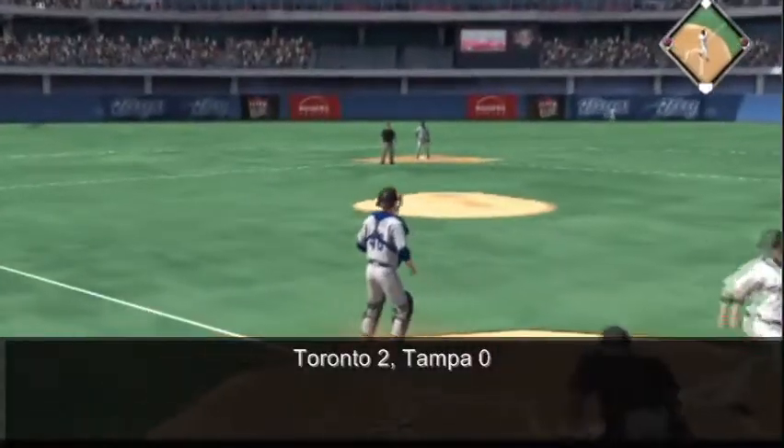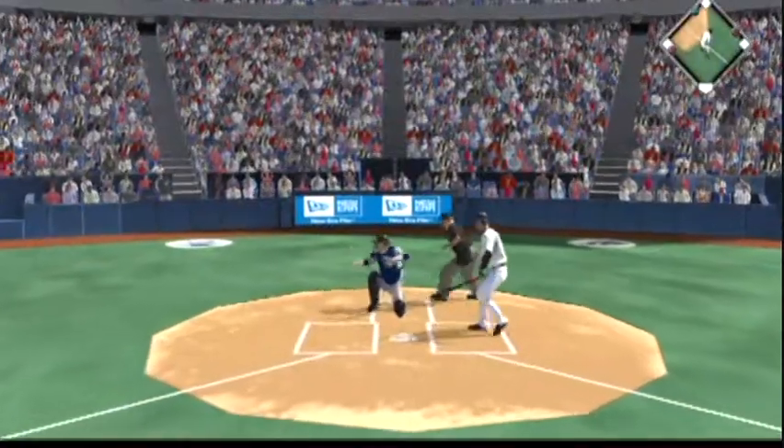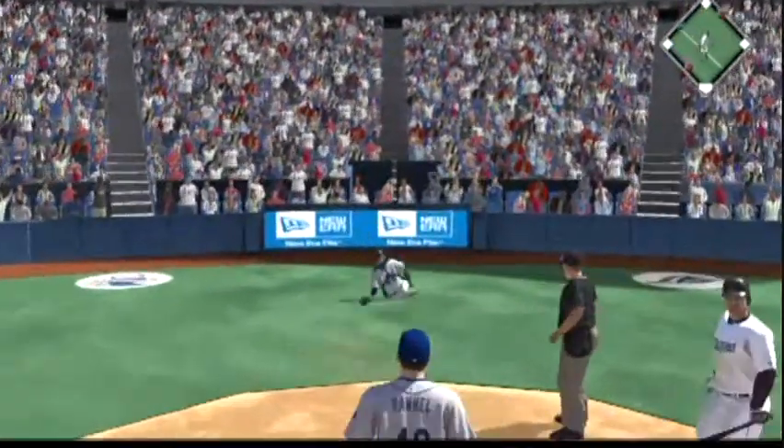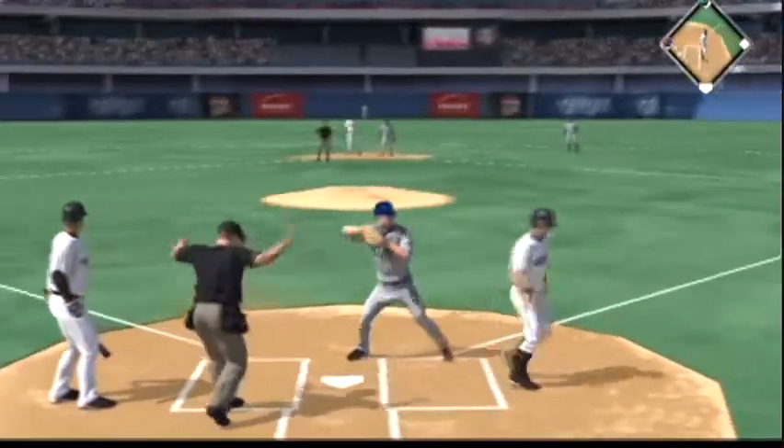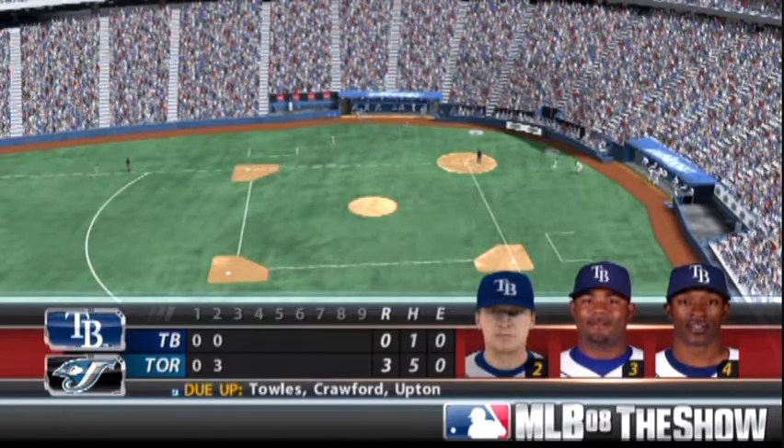A relay home. The pitch bounces off his glove, and that could be a run. He'll come to the plate with it — and not in time. The Blue Jays are on top, three to nothing.